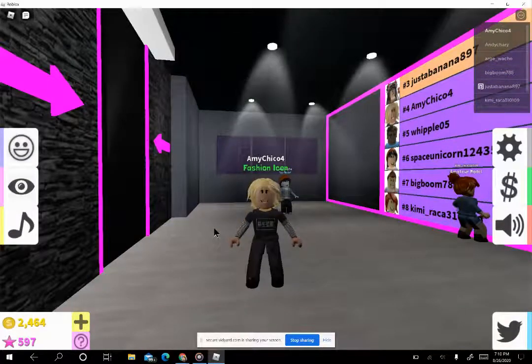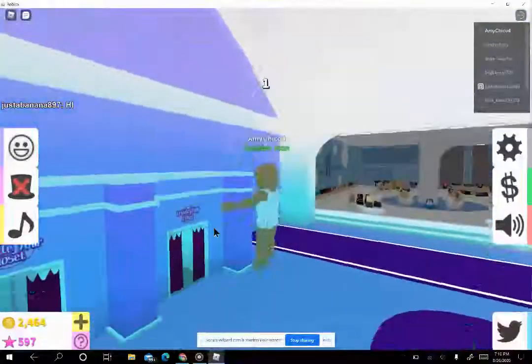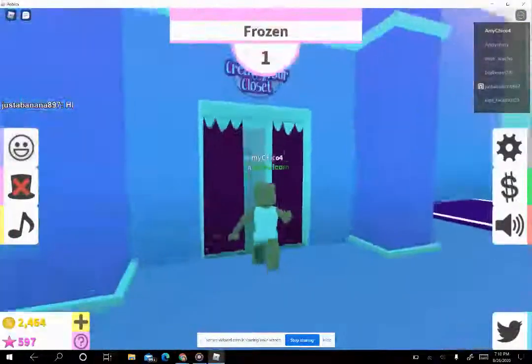I already did a video today, but I just decided to play Fashion Famous and I was like, I have to share this.